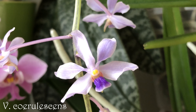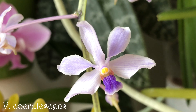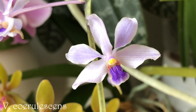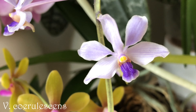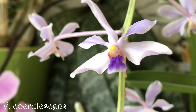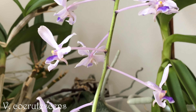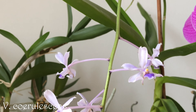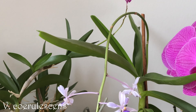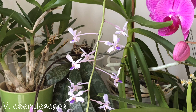Another rather small-sized Vanda is Vanda coerulesens. Vanda Moat's Ruby Pixie is a primary hybrid and this is a species orchid. So many beautiful flowers and it hasn't lost a single one of them. The spike has grown in such a nice arc-shaped way — really pretty.